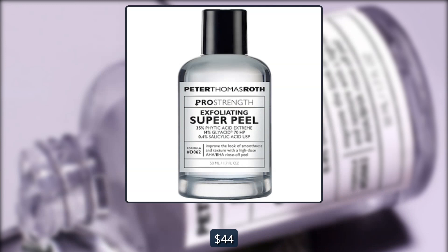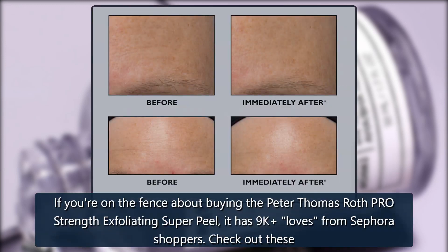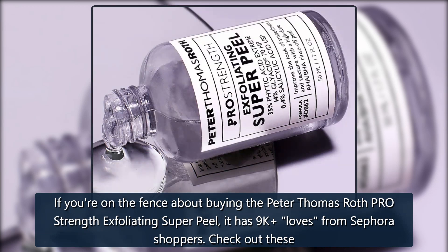Regularly $88, now $44 at Sephora. If you're on the fence about buying the Peter Thomas Roth Pro Strength Exfoliating Super Peel, it has 9k loves from Sephora shoppers.